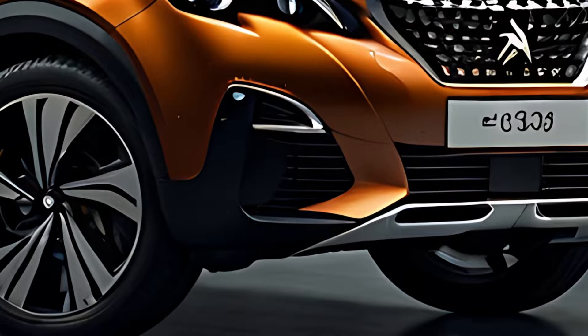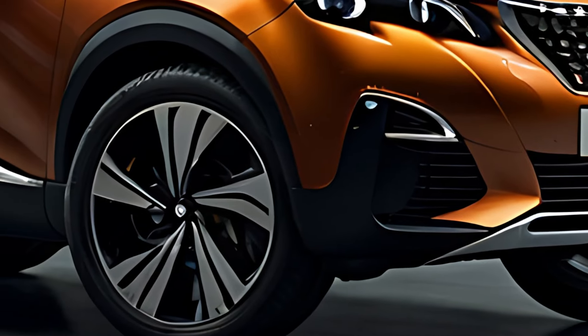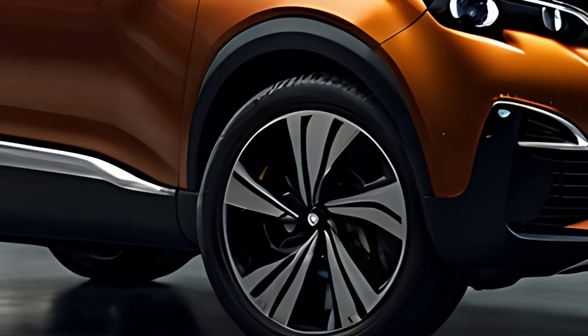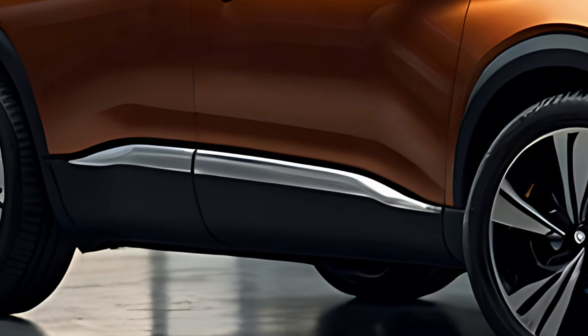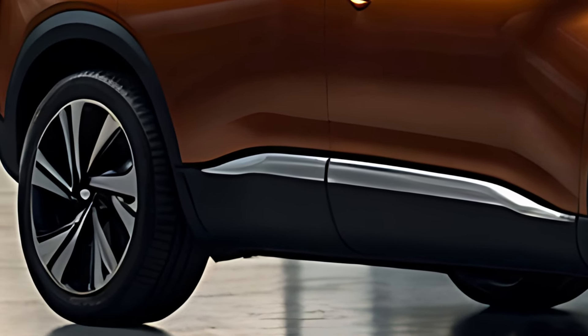The 2025 Peugeot 3008 Hybrid is a dynamic and stylish SUV that blends cutting-edge design with eco-friendly technology, offering a versatile and efficient driving experience.